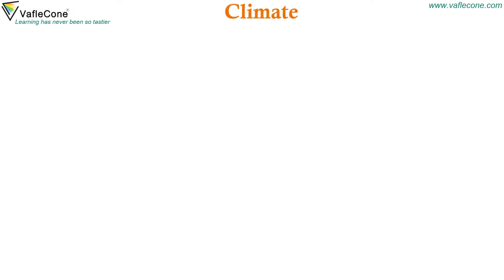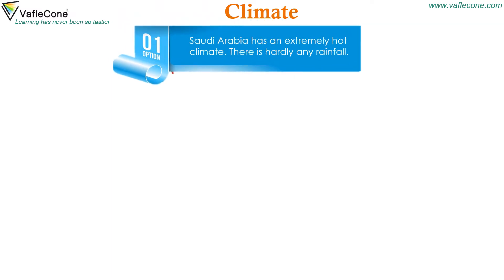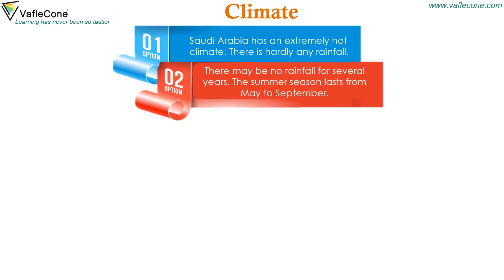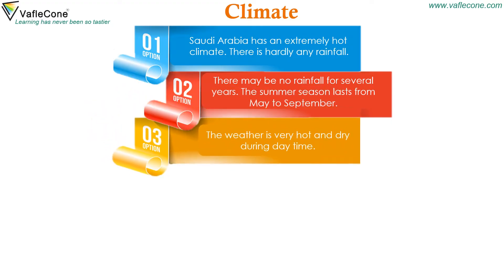Saudi Arabia has an extremely hot climate. There is hardly any rainfall — there may be no rainfall for several years. The summer season lasts from May to September. The weather is very hot and dry during daytime.